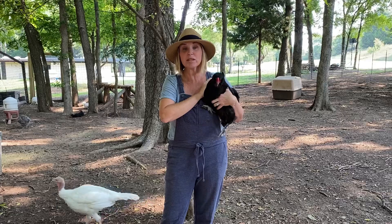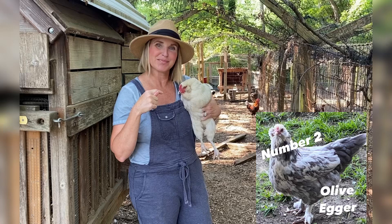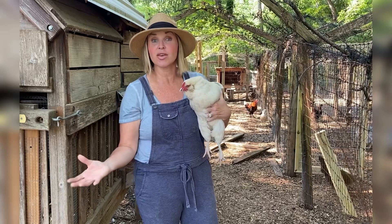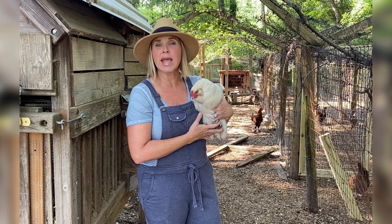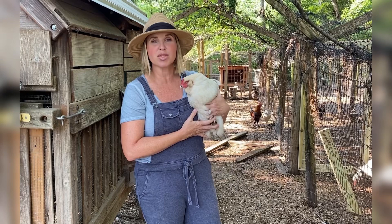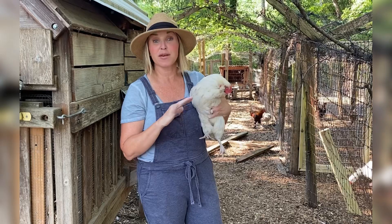Number two is the Olive Egger. I talk a lot about these birds on Instagram and here on the YouTube channel. These mixed breed birds are created by crossing blue egg layers with chocolate egg layers. Their eggs can range from light olive to mustardy gold to deep dark chocolatey olive — absolutely a must-have for any rainbow egg basket.